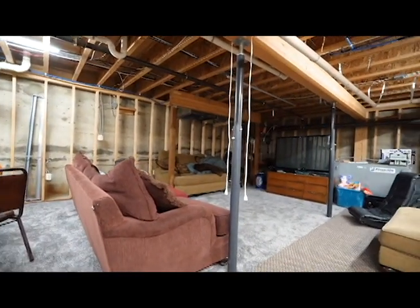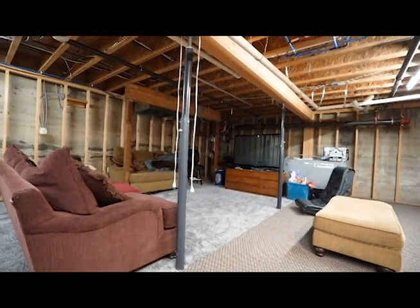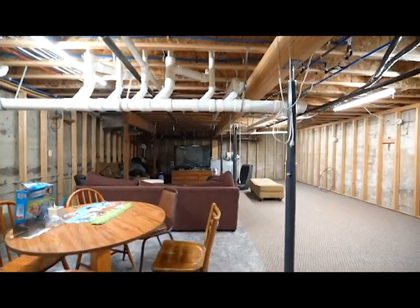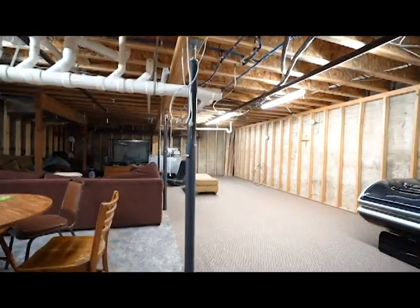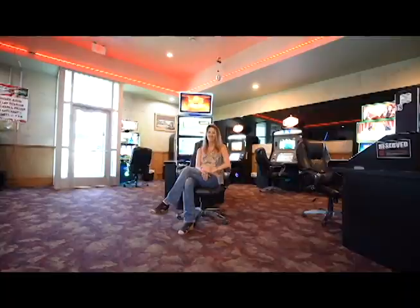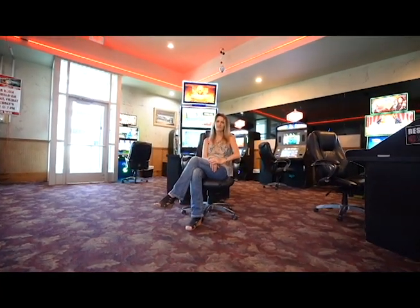There's a huge room we have set up right now for my son so he can come down and hang out with his friends. We've got a tanning bed in it, which is negotiable. Thank you for letting me show you around my business today.